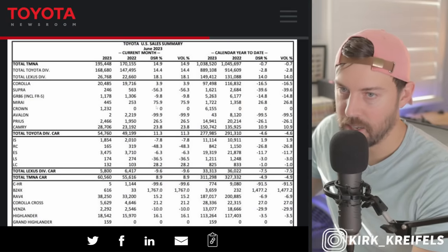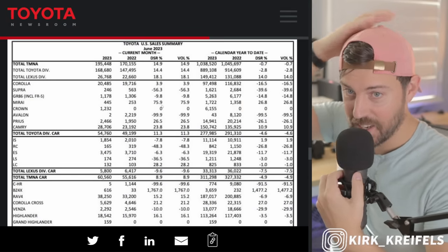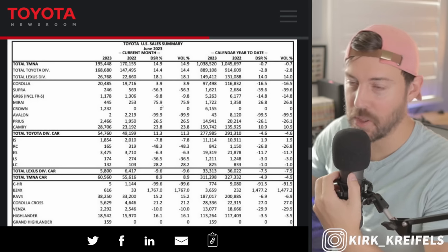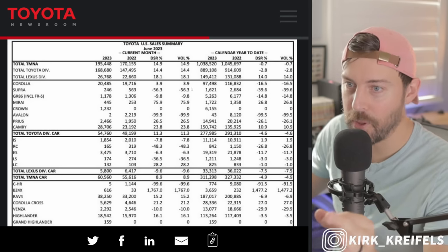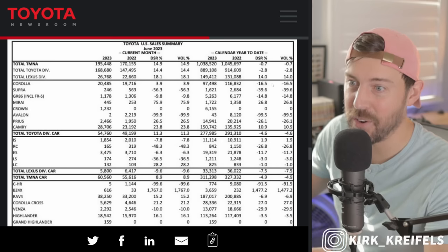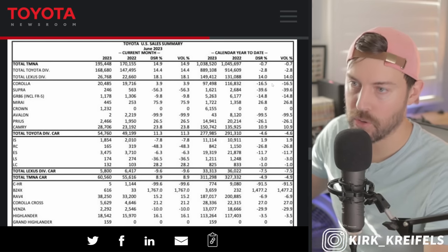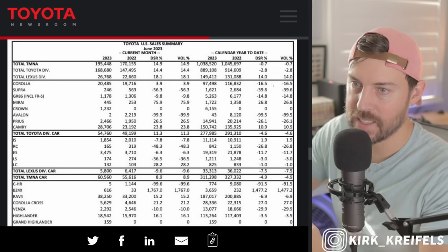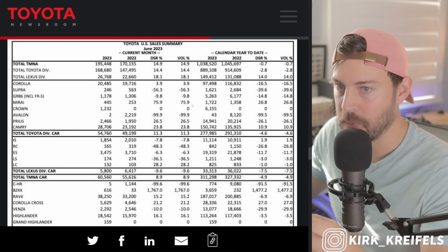Let's get into the full sales and just go ham. The Corolla is up on the month of June 4%, but it's down on the year. The Corolla Hybrid seems to be doing well, but overall the Corolla itself is not in the best of places — it's down about 17% on the year. Supra: whatever niche car, make sure to watch my walk around. It's down about 10% on the month but down even more — 15% on the year.